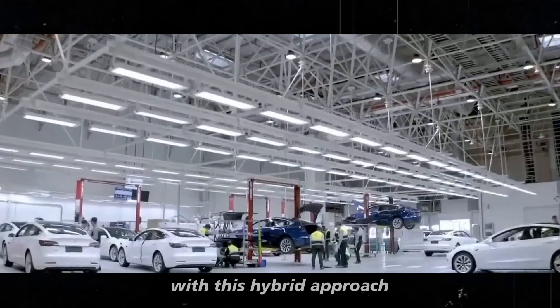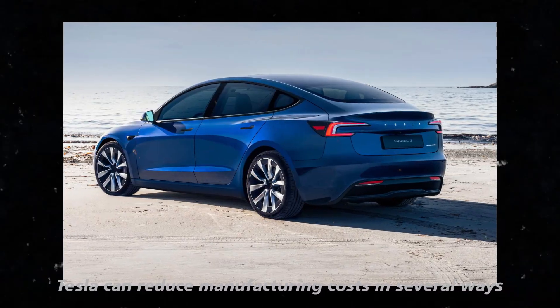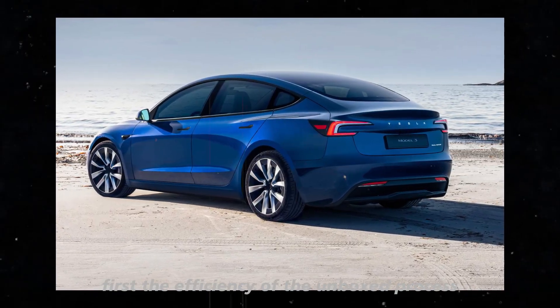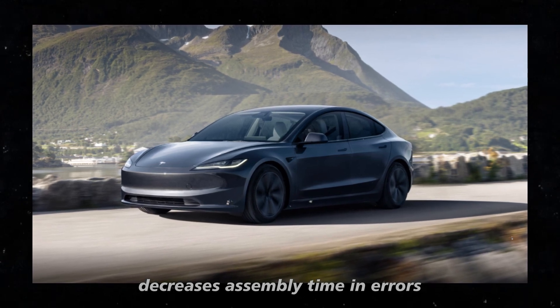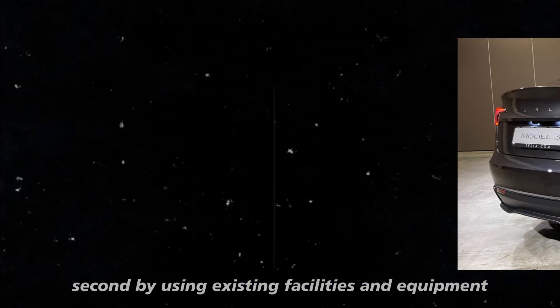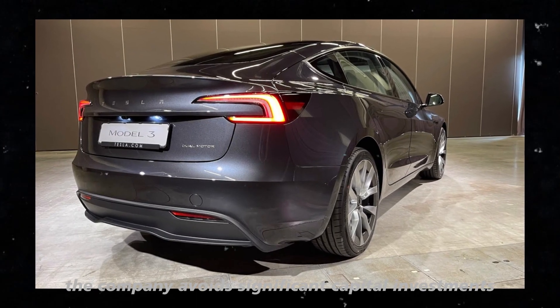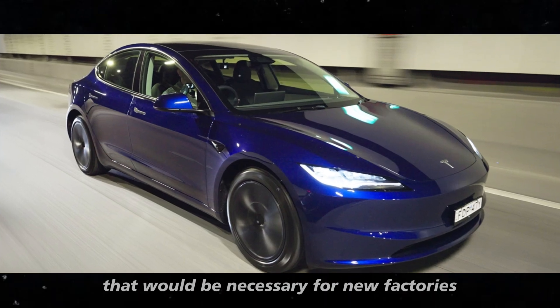With this hybrid approach, Tesla can reduce manufacturing costs in several ways. First, the efficiency of the unboxed process decreases assembly time and errors, reducing operational costs. Second, by using existing facilities and equipment, the company avoids significant capital investments that would be necessary for new factories.